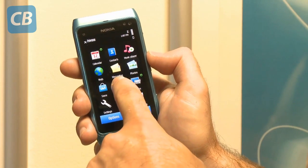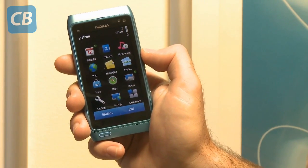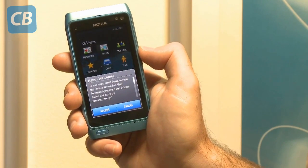It runs on the Symbian 3 operating system and has access to the Ovi Store, where you can get applications such as Ovi Maps, which will pretty much turn this device into a GPS.